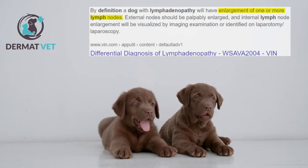What is lymphadenopathy? It is swelling of the lymph nodes — that is what it is called: lymphadenopathy.